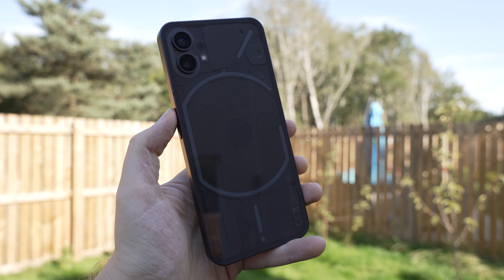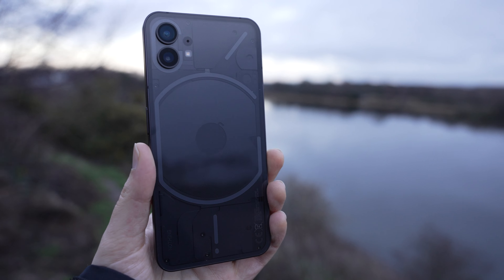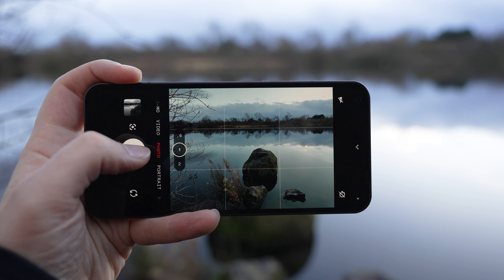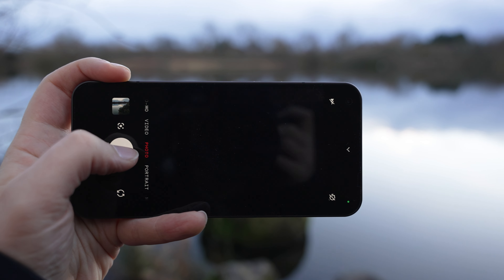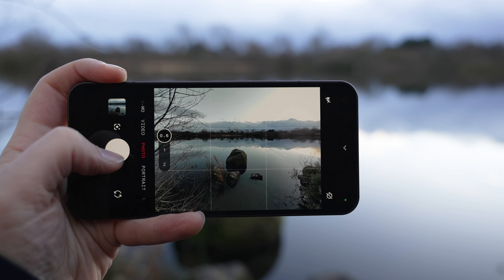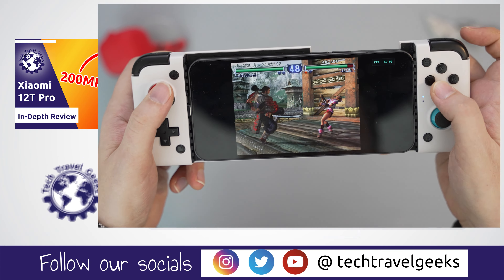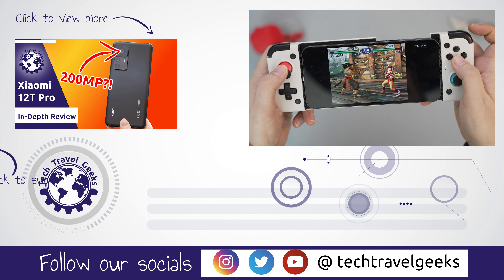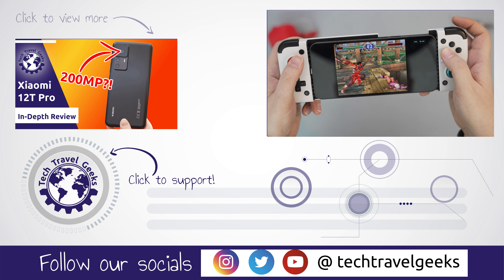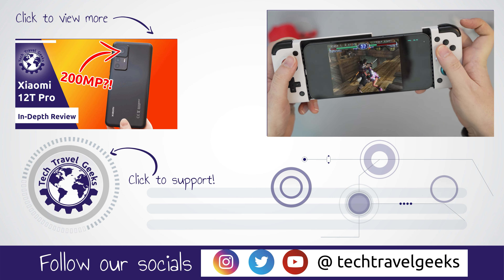Overall, I'm quite happy with the Nothing Phone 1. It's their first device, but coming from people who have a lot of experience in the industry. If you want a mid-range phone with good performance and interesting features, and camera quality in lower light isn't your top priority, it's definitely a great choice. Let us know if you have any thoughts, leave us a like to inform the algorithm, subscribe for more videos from us, and as always, thanks for watching.